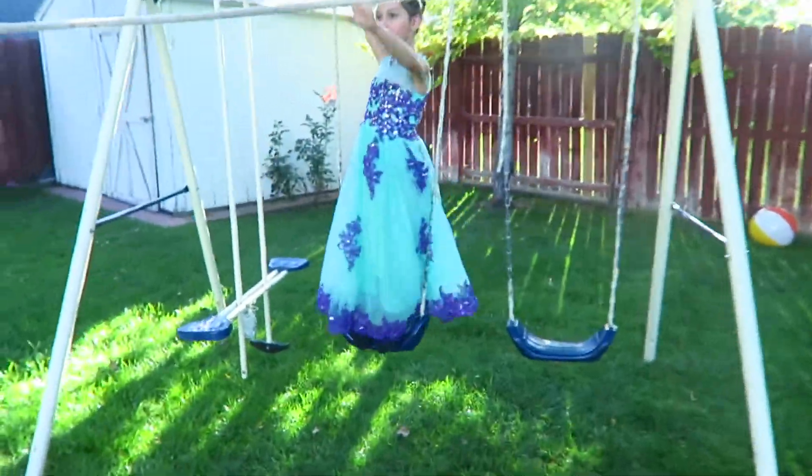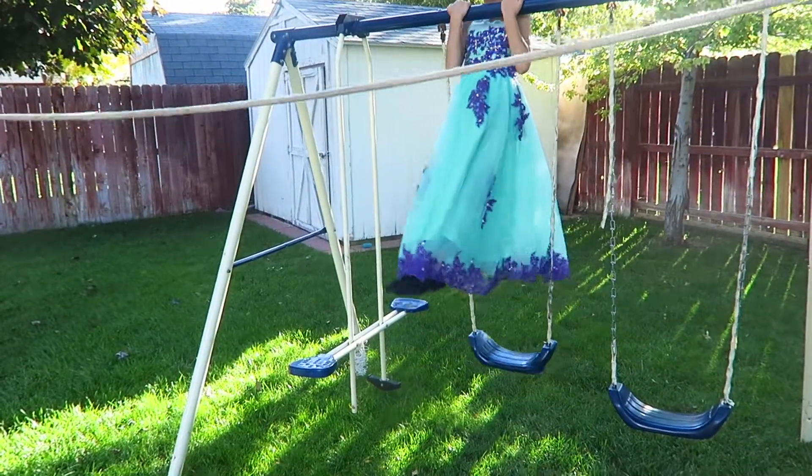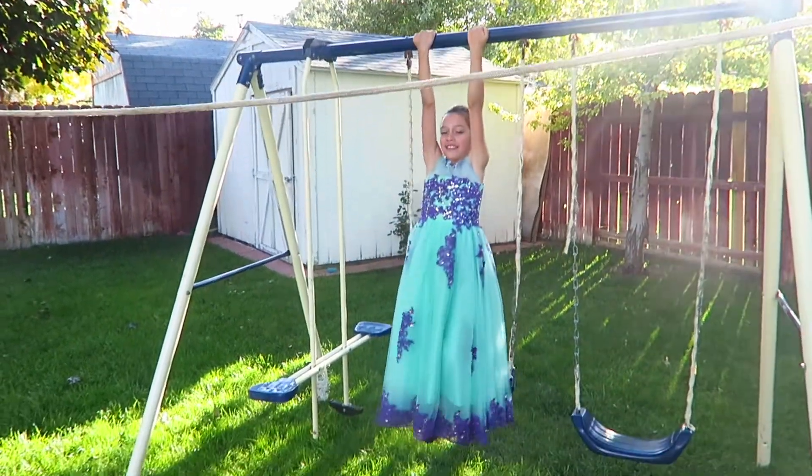You put the swing here and then you put this — look what I can do, ready set! Oh my goodness, with the dress!